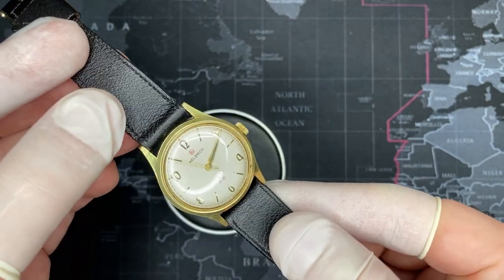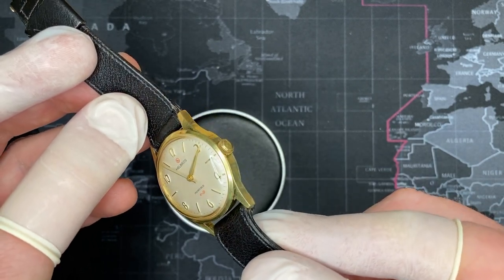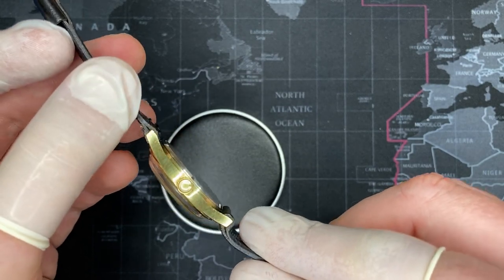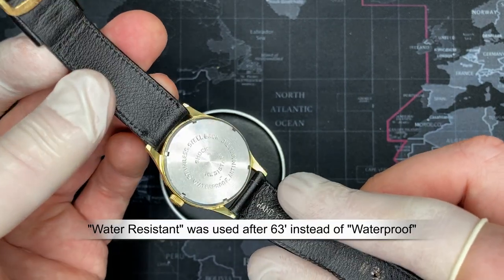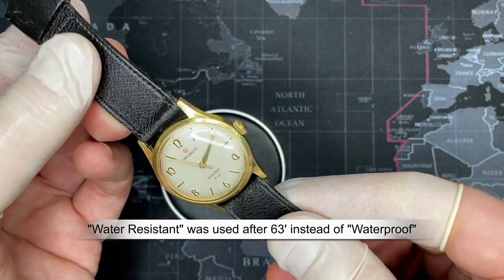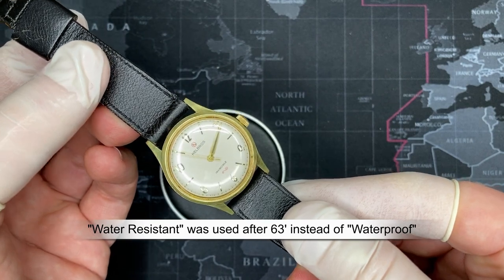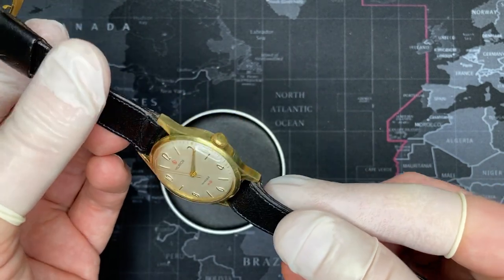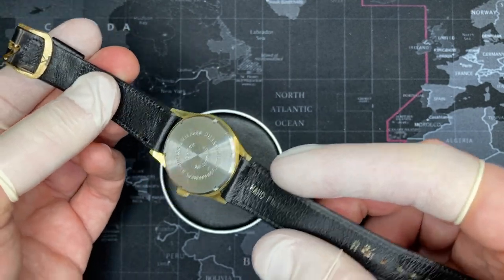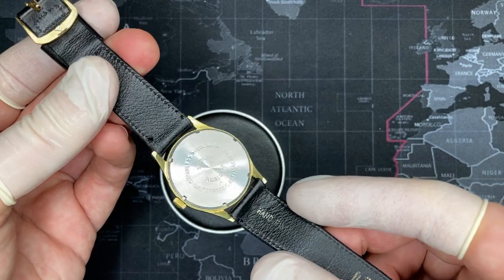As I've mentioned in some of my other videos, there was a class action lawsuit in the United States against watch importers and manufacturers because they were listing watches as waterproof when in fact they were not even water resistant. So after 1963, they were no longer allowed to put waterproof — they had to put water resistant. And if it actually had any measurable water resistance, they had to state the number of ATMs, which is atmospheric pressure.